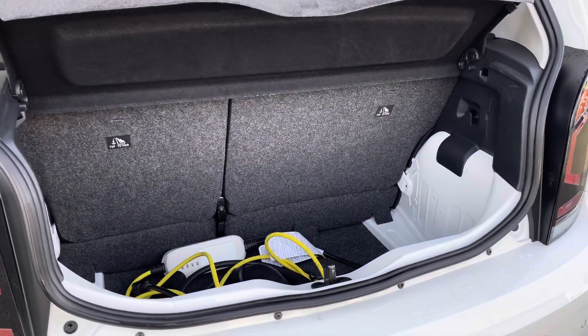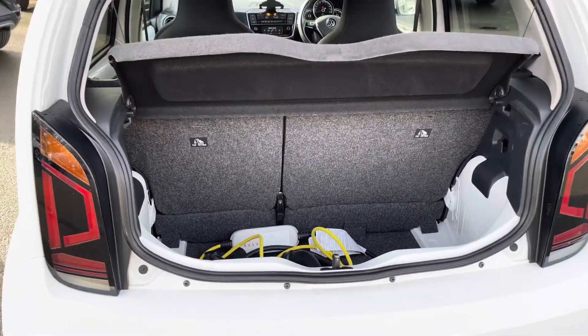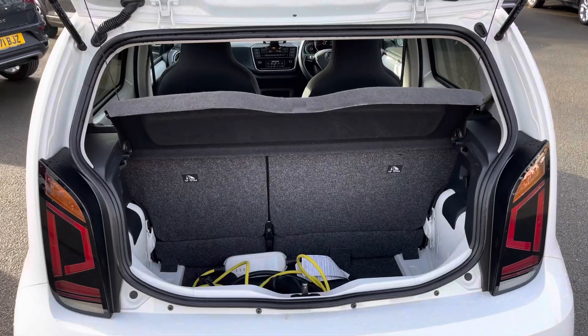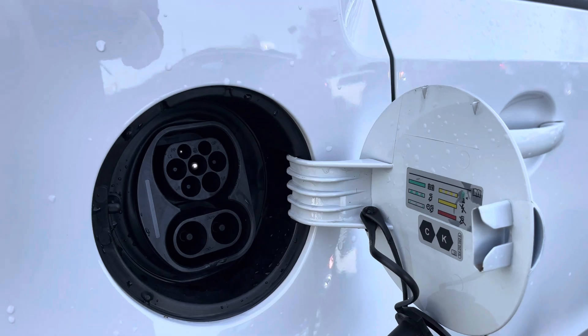There's a generous amount of boot space available with split folding seats — you can see plenty of room for your cables plus your weekly shop and much more. You can also see the charging port here with the charging capabilities as mentioned earlier.